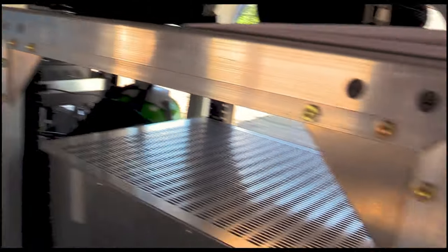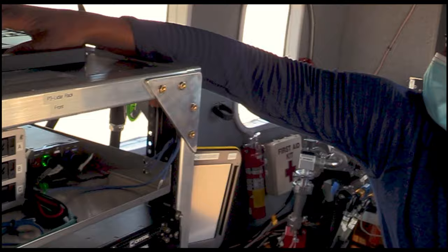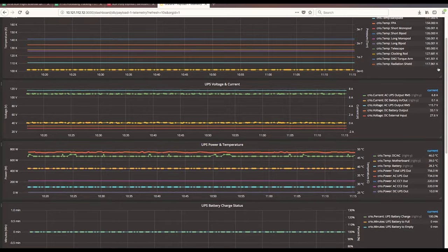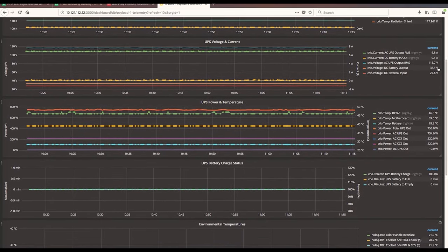During flights, airborne sensor operators collect data while monitoring weather and ensuring pilots maintain the proper flight parameters such as altitude, speed, and bank angle. The onboard telemetry system sends real-time updates which allow the operators to monitor the health of the payload at all times.